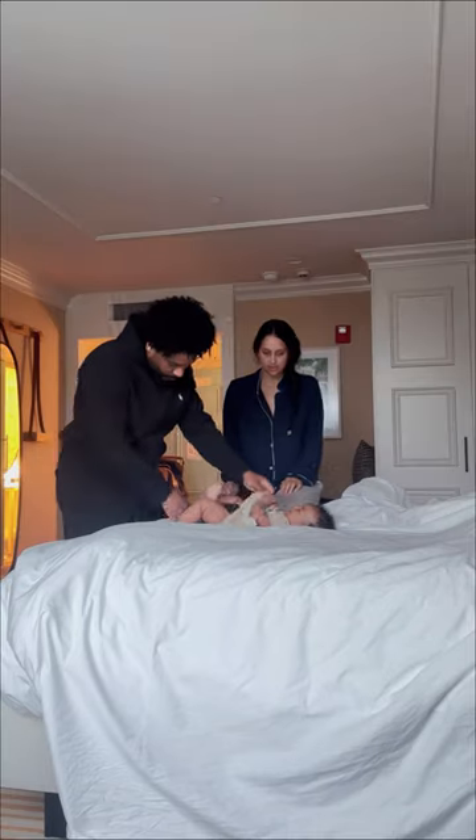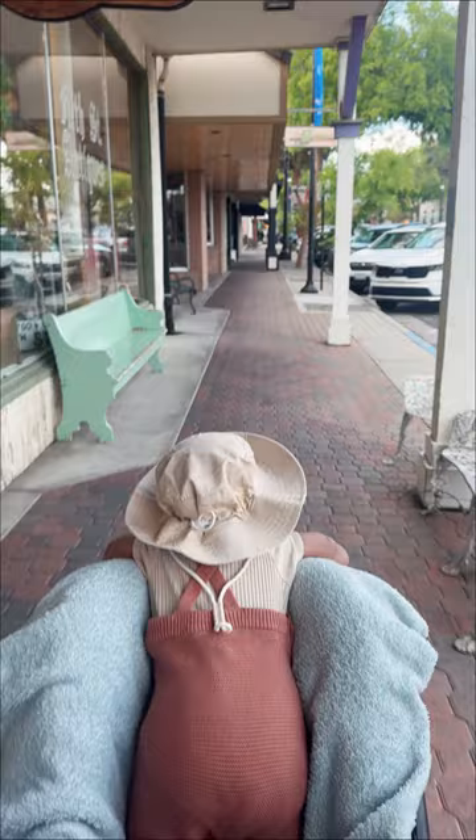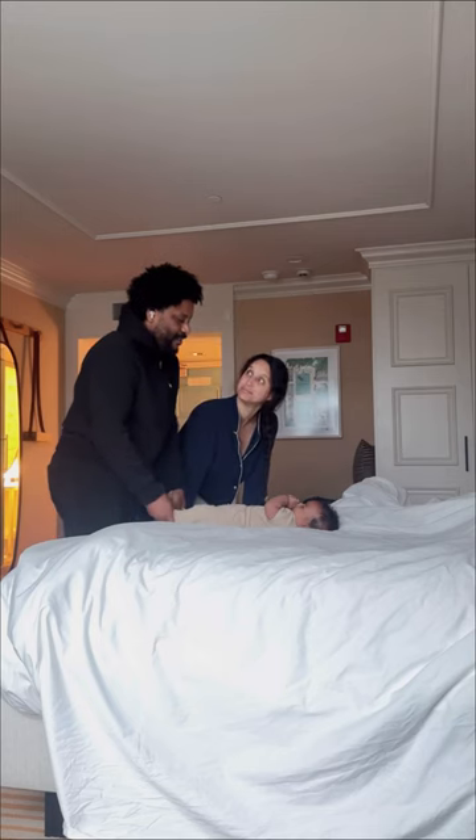Welcome back to episode 8 of my sustainable baby series. Many of you guys ask me what we do when we're traveling and we have a poopy cloth diaper, and this is our routine.